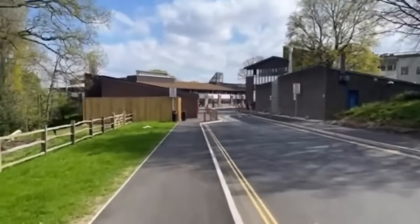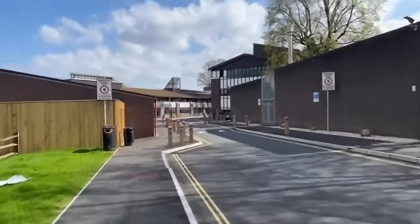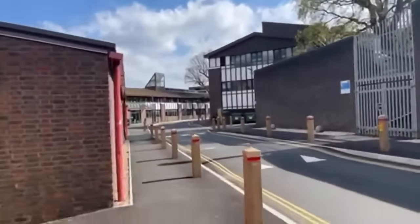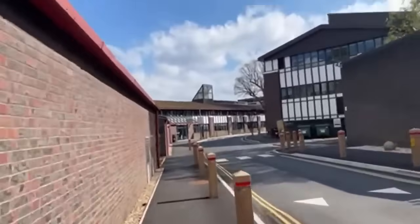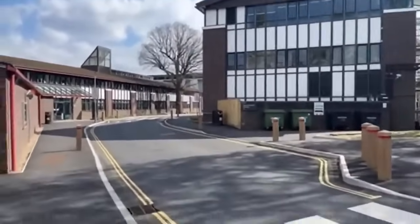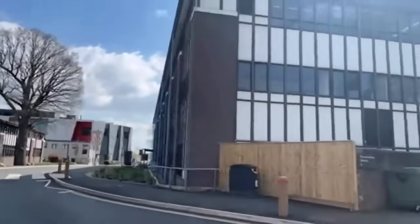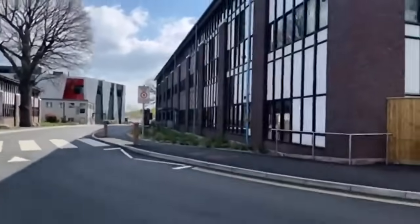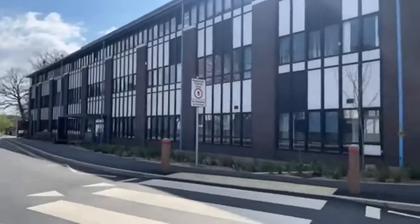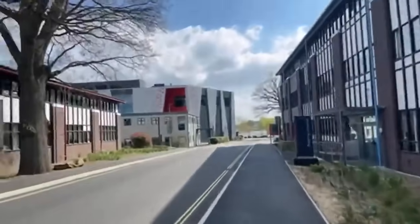Coming up to the left is the Queen's building, used for all sorts of earth sciences — geography, geology, earth science, and health studies all take place there. It's a really nice building with beautiful seminar rooms and lecture theatres. To the right is the psychology department, where all psychology, criminology, and social science lectures take place. As I mentioned, many departments share lecture spaces, so there's not necessarily one place you'll be confined to throughout your entire time at Royal Holloway.